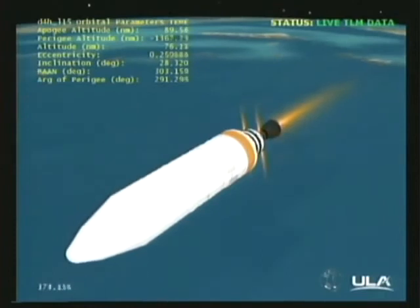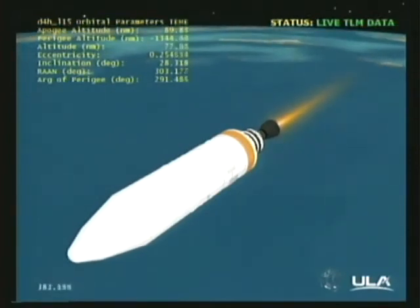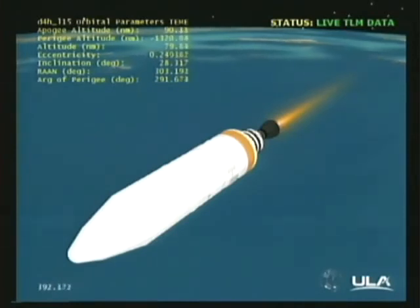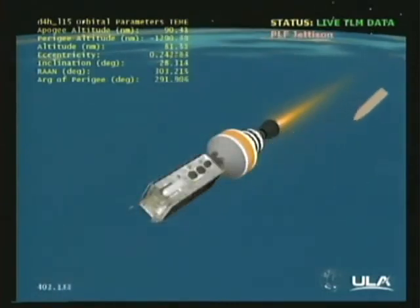Six minutes, 17 seconds in. Altitude now passing 78 nautical miles. Good stable burn. Good engine control in the second stage. Standing by for fairing separation. And fairing separation. Good fairing separation at six minutes, 48 seconds into the flight.